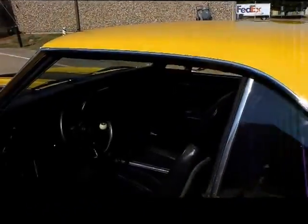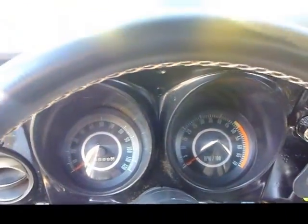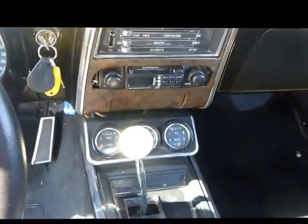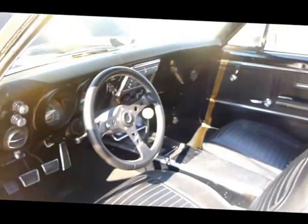Check out this interior — branch steering wheel, and all the gauges. 78,888 miles on the odometer. Gauge pack on this classic Camaro.